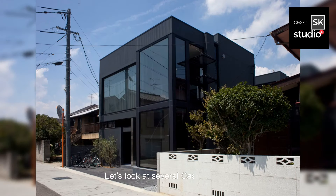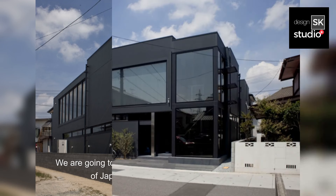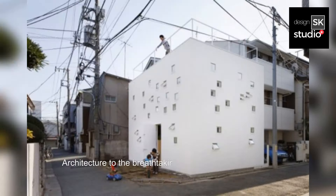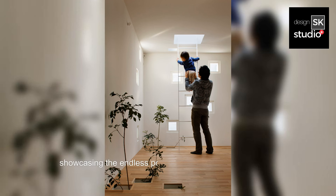Let's look at several case studies. We're going to take a closer look at some real-life examples of Japanese Black Minimalist Architecture, from the iconic Black Slit House by Three Ball Cascade Architecture, to the breathtaking Shadowbox by Takeshi Hosaka Architects. Each of these homes offers a unique interpretation of minimalism, showcasing the endless possibilities of this timeless design aesthetic.